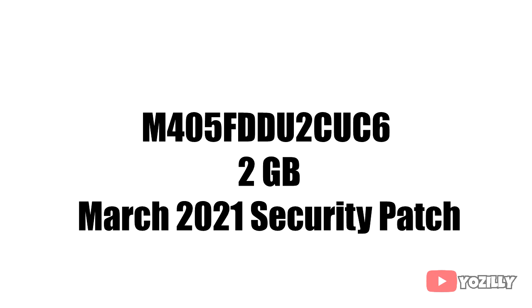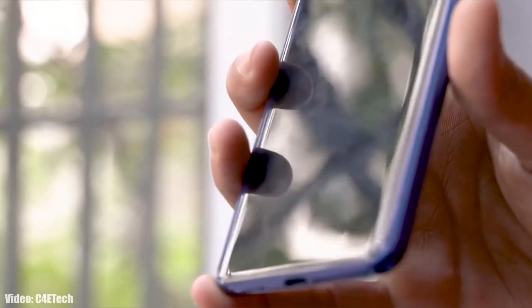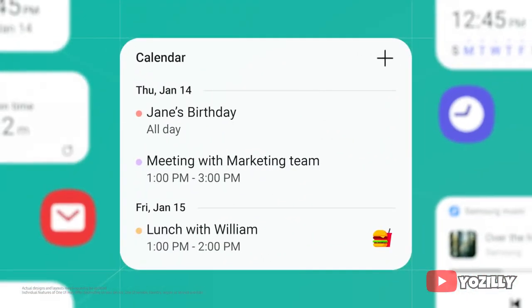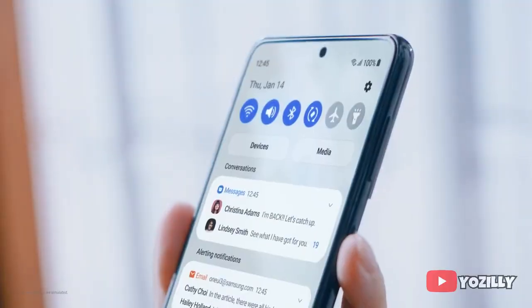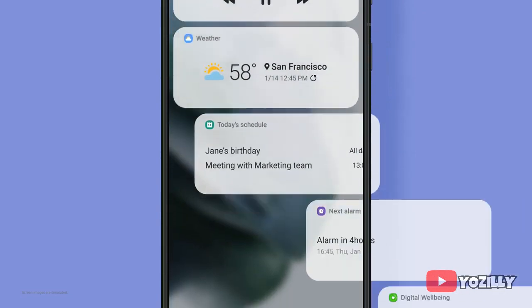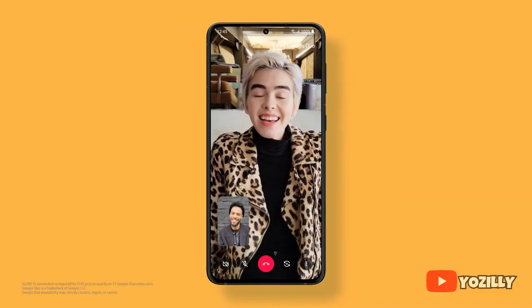You will get the latest security patch every three months. In this update you get One UI 3.1, in which Samsung added a lot of new visual changes — everything looks smoother and more snappy than before. Changes include a control center with a blurred background, new volume control sliders, enhanced dark mode, and the ability to add widgets like weather and to-do list on your lock screen, plus a full edge-to-edge video call layout.